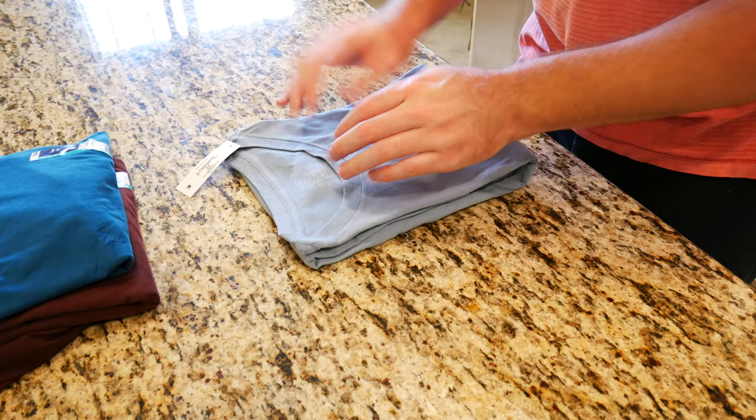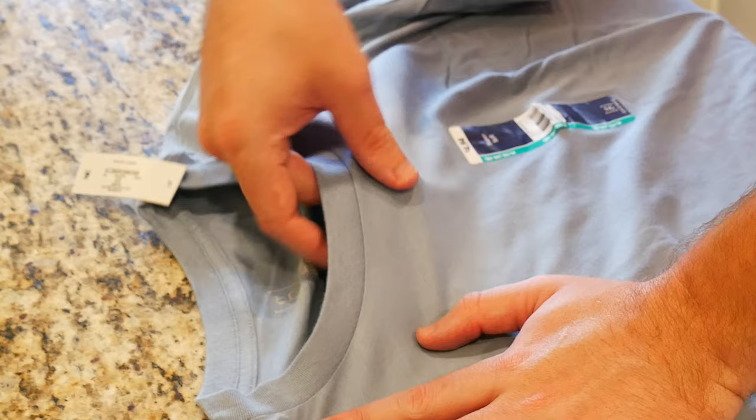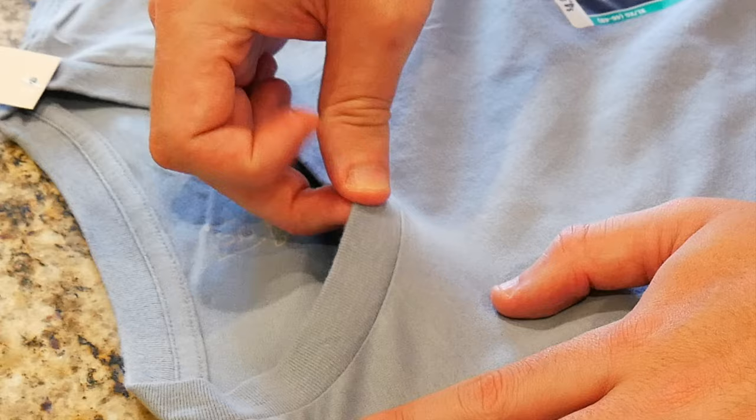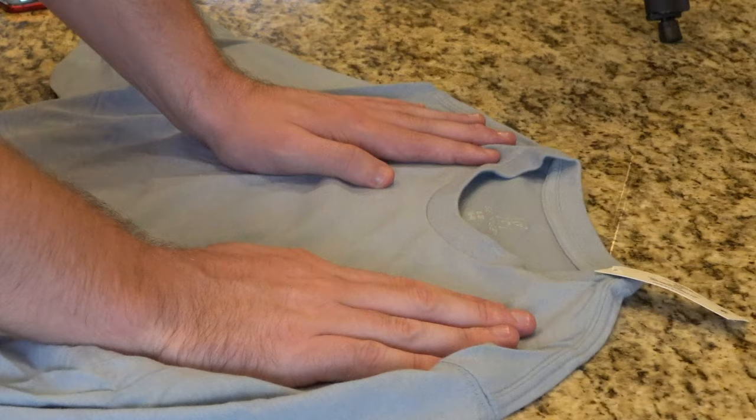Let's start with just the cotton crew neck t-shirt here. It's a very soft material, not terribly thick, but pretty soft. You do get some stitching behind the collar here which gives it some character. This collar is a sort of stretchy material, so if you're wearing a necklace or a chain or something of that nature, you won't have a problem — it won't make things uncomfortable.